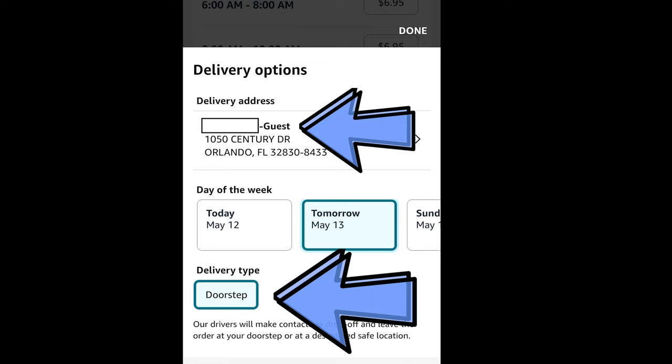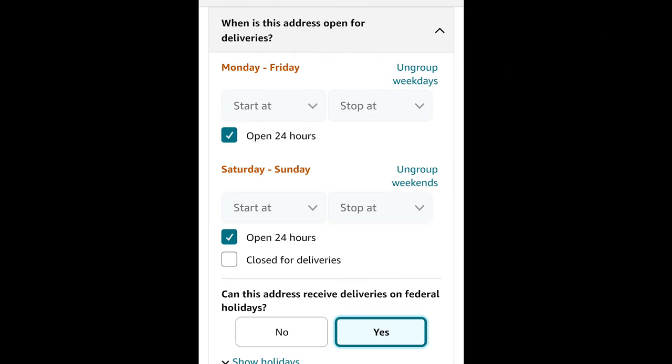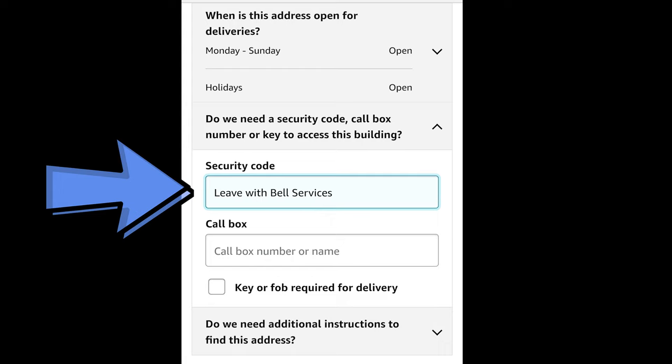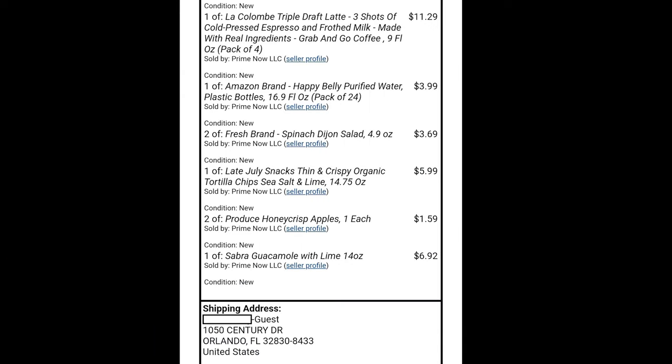Two more steps after setting your delivery address: when you enter your name, I put a dash and then 'guest' so they know it's being delivered to a guest staying at the resort. For delivery type, select 'Doorstep.' For property type, I put 'Other,' and for where to leave packages, I selected 'Building Reception' since they deliver to bell services at the front. It'll ask for operating hours — I selected 'Open 24 Hours' since bell services is 24 hours at Disney World. For the security code, I typed 'Leave with Bell Services,' and for additional instructions I typed 'Hotel guest at Pop Century Resort, leave with Bell Services.'